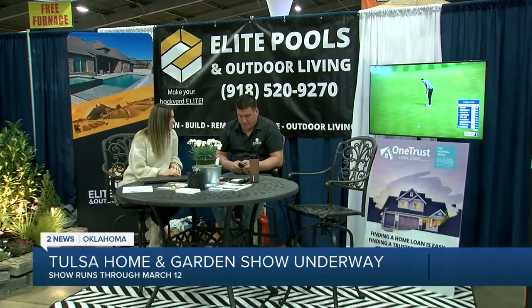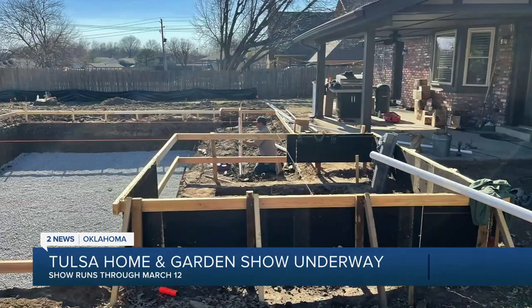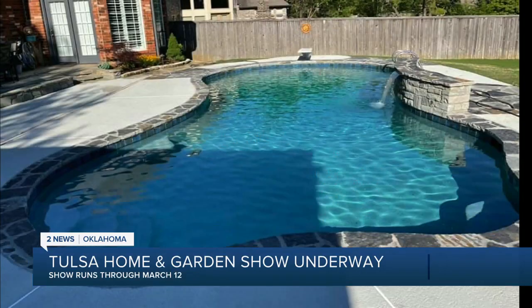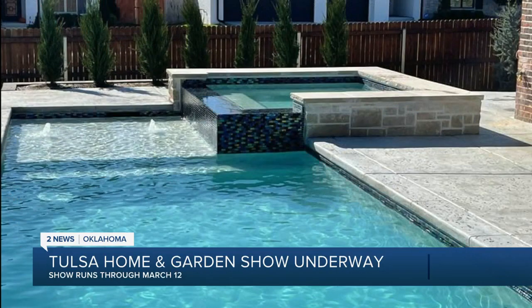This is Justin Kingsley's third year to be a vendor. He owns Elite Pools and Outdoor Living. As a pool and outdoor space builder and remodeler, he says he's seeing a trend in fewer deep-end dive pools and more of a gathering space. A lot of people are going more family-oriented, so they want a tanning ledge and an area for the kids to hang out where they're not four feet deep in water.